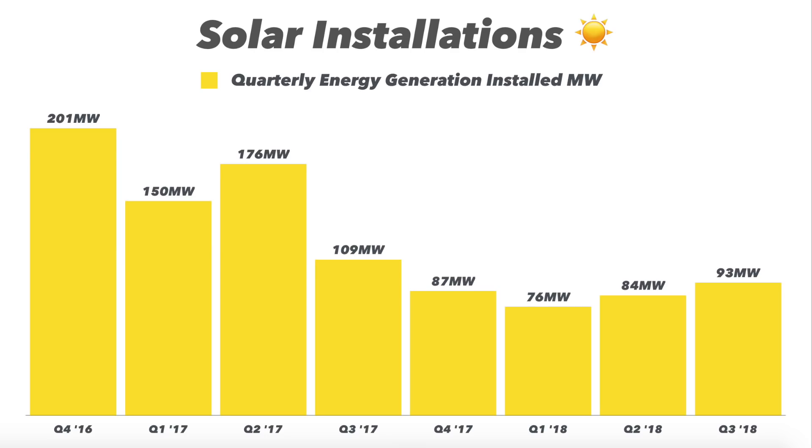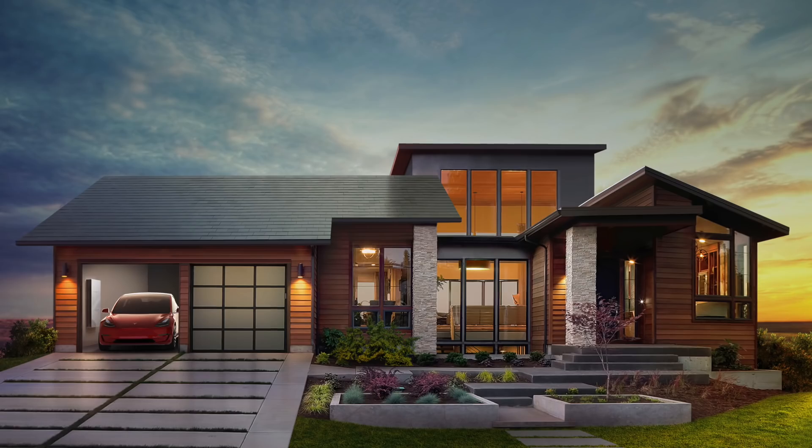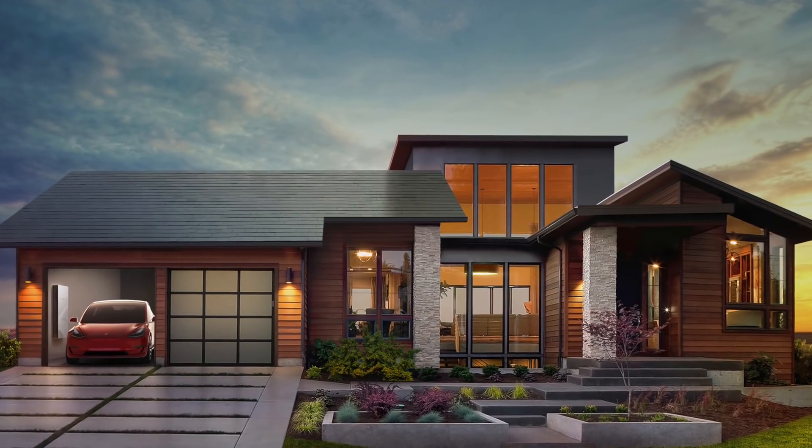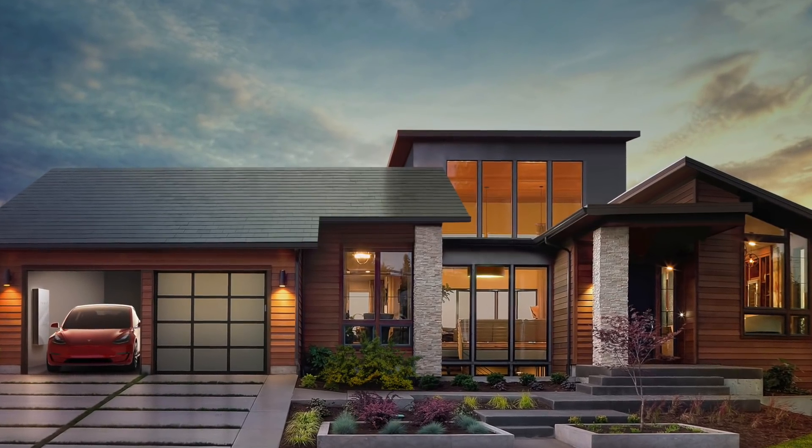We're seeing solar installations actually decline, but as you can see there's an interesting trend where they're starting to reverse in 2018 and head back up. I think we've sort of bottomed out and we're going to start seeing ramping solar deployments in the near future, especially with the solar roof. Once that accelerates, I think that could seriously ramp up the solar installation trend.